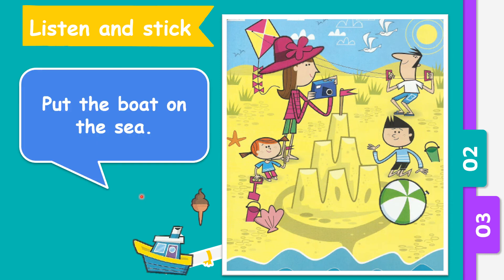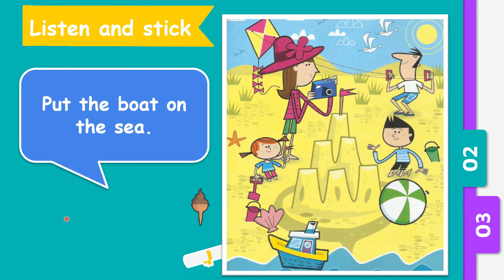The next question. Put the boat on the sea. Can you see any sea water here? Yes, this is the sea. So shall we try to put the boat on the sea? Yes.